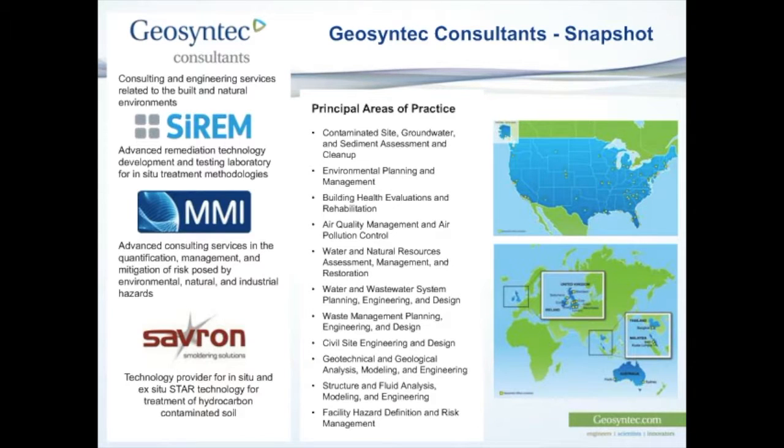Geosyntec operates across a range of industries and also has three subsidiary companies. The first is focused on advanced remediation technology development — doing a lot of internal research and development, offering commercial treatability studies, high-level bench-scale laboratory work, and bioremediation services including culturing of bioaugmentation cultures and microbiological services for assessing the presence of the right microbial cultures within your sites.